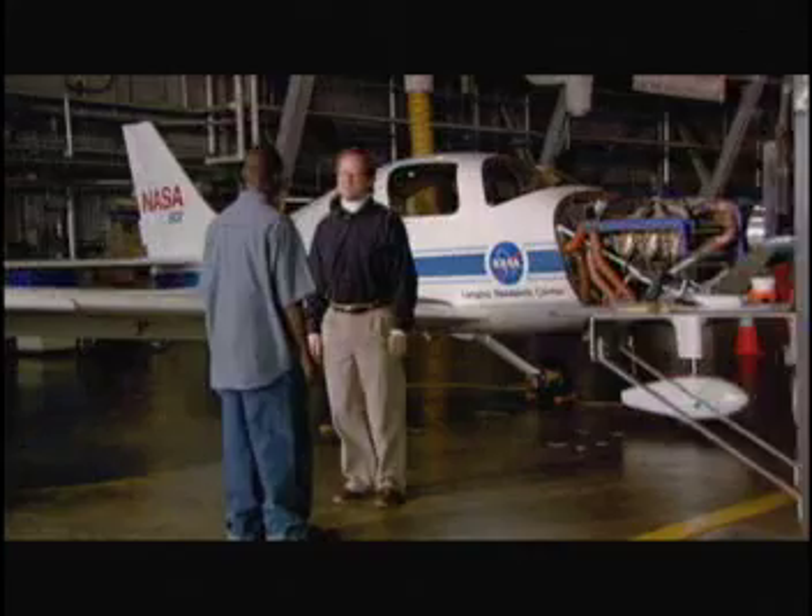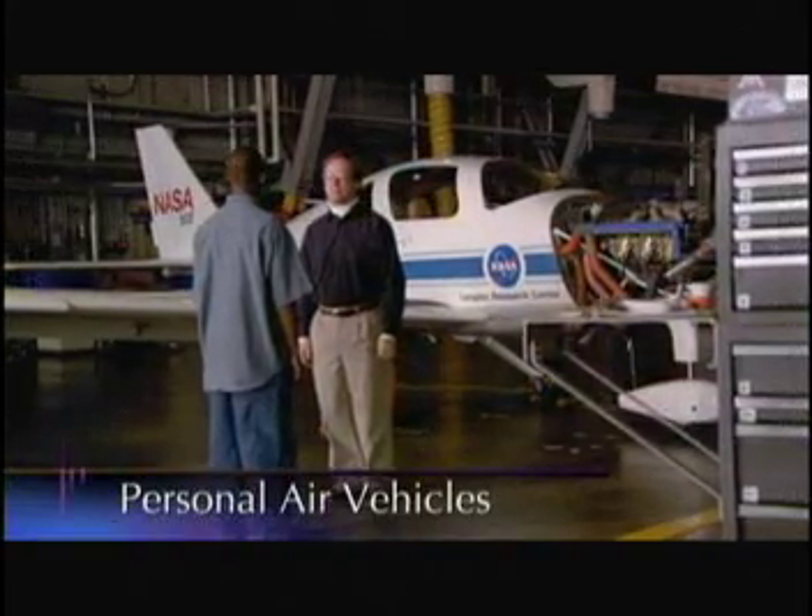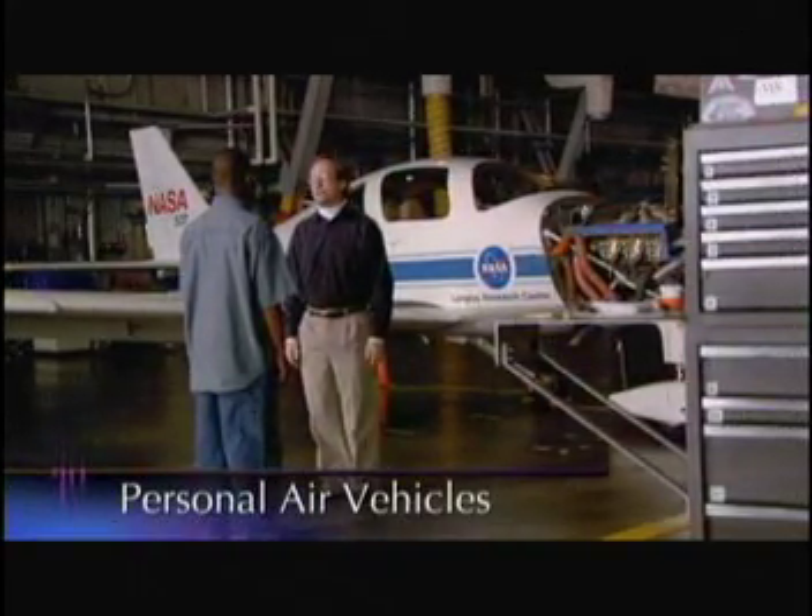Oh, hi. You must be RJ. I understand that you want to learn more about personal air vehicles, or we call them PAVE for short.